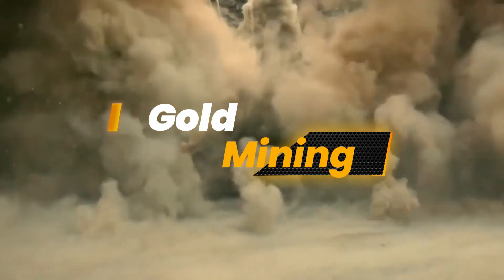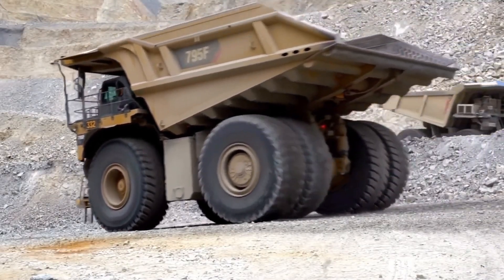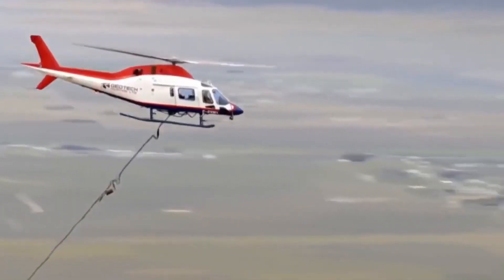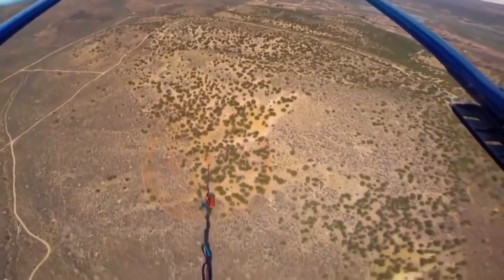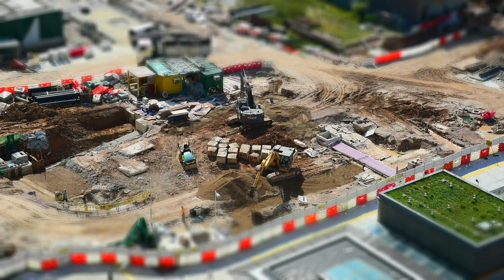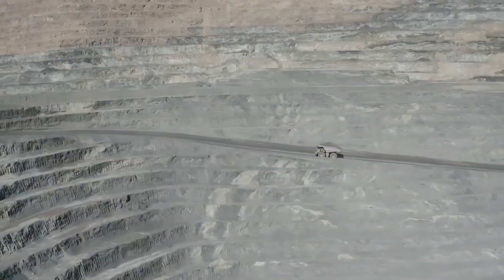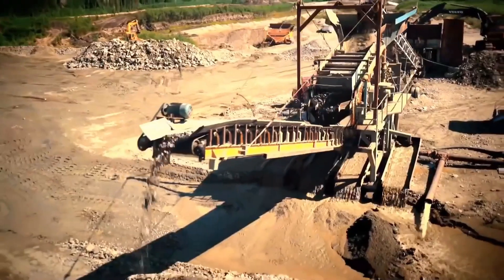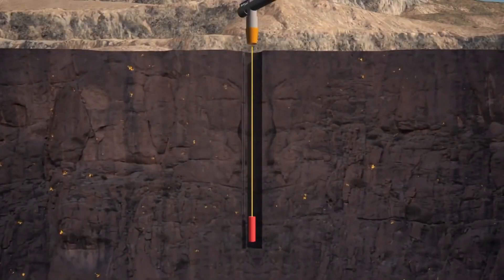Gold mining is the crucial initial stage in the production of pure gold bars. It commences with gold exploration, where geological experts and exploration teams assess potential gold-rich areas through geological surveys and research. Once a promising site is identified, site preparation activities such as clearing land and establishing infrastructure follow. Choosing the appropriate mining method — whether open pit, underground, or placer mining — depends on factors like the depth of the deposit and environmental considerations.